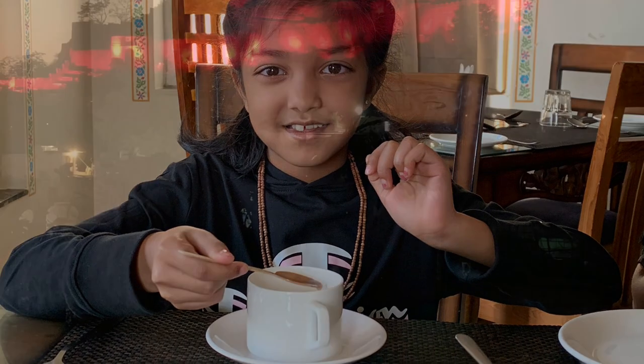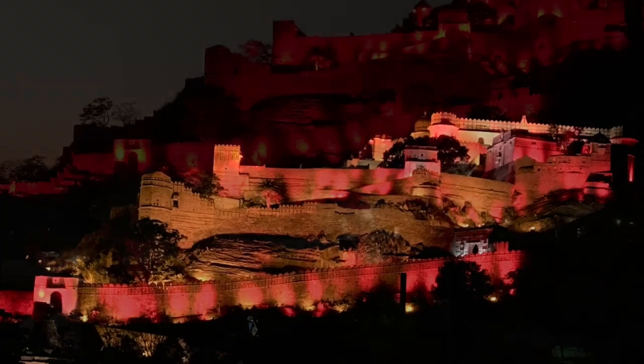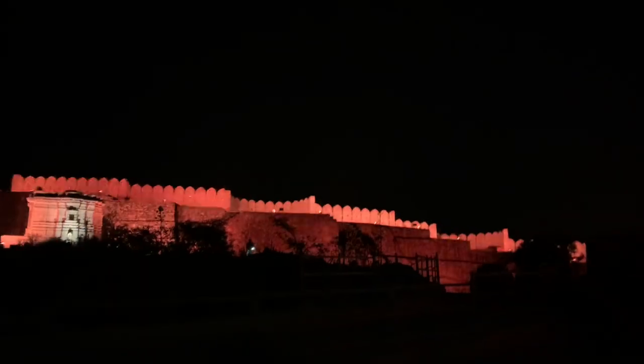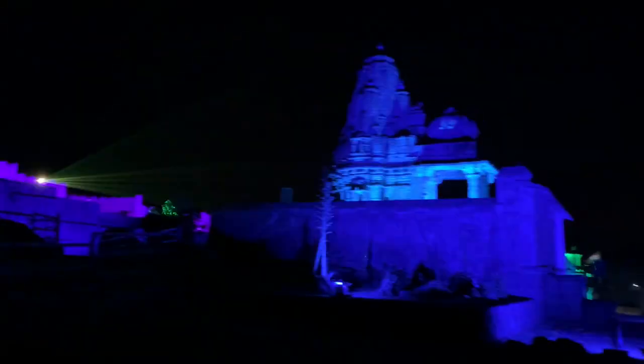After that, we went to our resort and had some tea, then quickly went back to Kumbhalgarh Fort to see the sound and light show. And we had dinner.